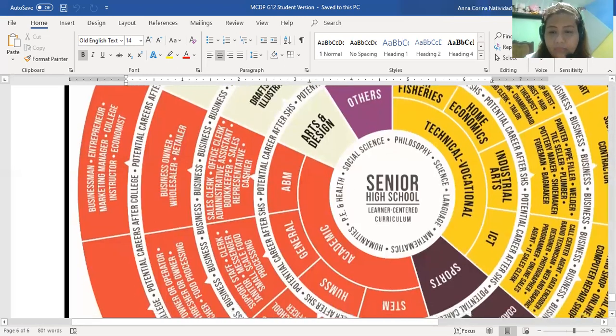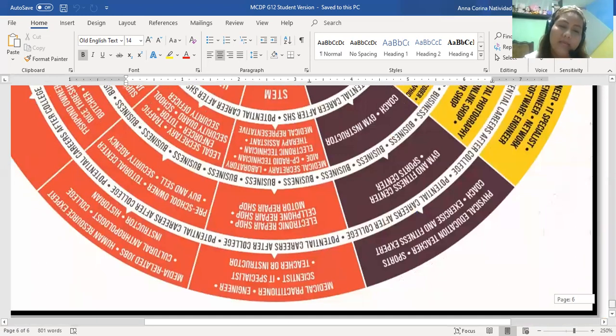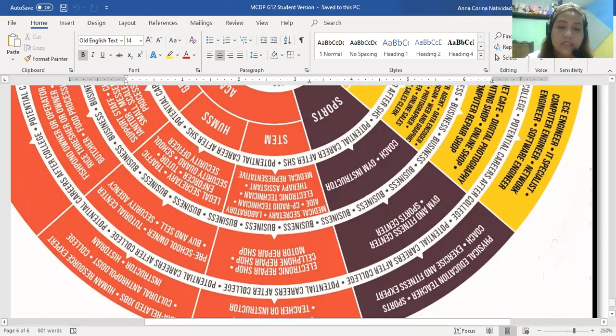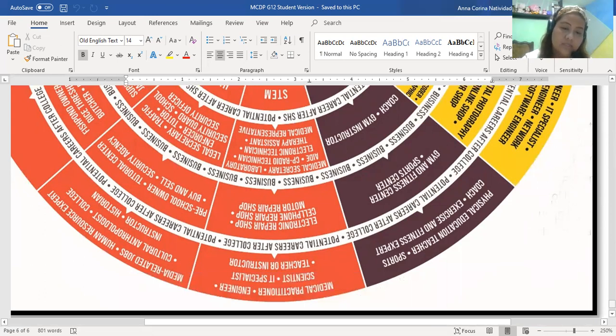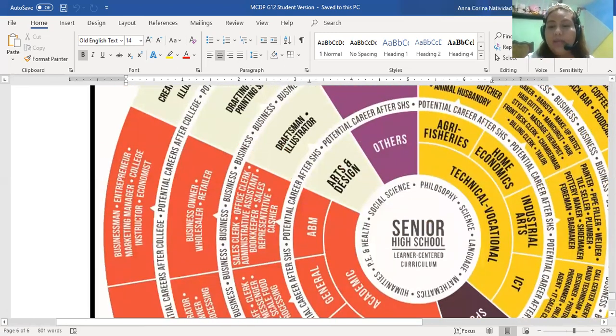Let's also look at the STEM strand in the career will. For STEM, potential entry-level careers include medical representative, therapy assistant, electronic technician, CP radio technician, laboratory medical secretary. If you have a business, you could run an electronic repair shop, cell phone repair shop, or motor repair shop. Potential careers after college include teacher or instructor, scientist, IT specialist, medical practitioner, and engineer. As you can see, whatever field you're in, you can always become an instructor someday.